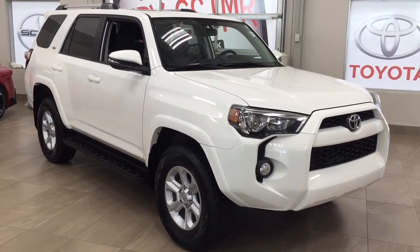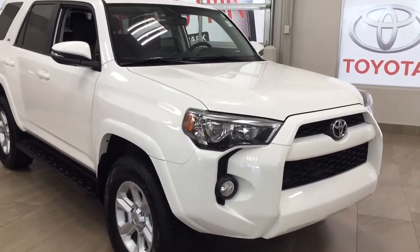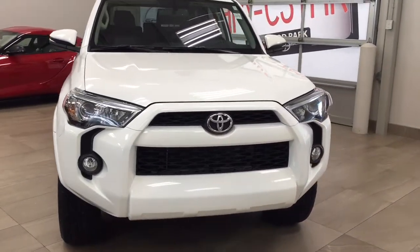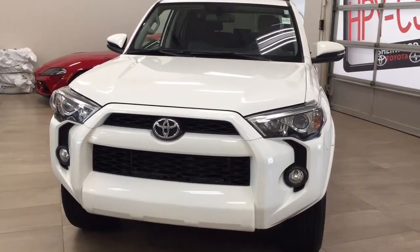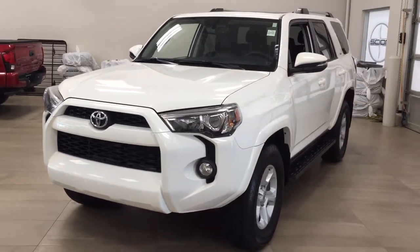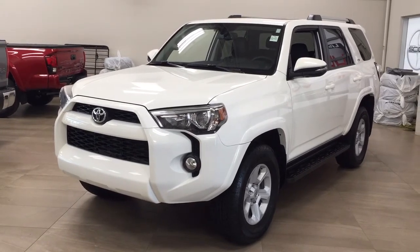Thank you so much folks for watching this video today. If you have any questions, please visit us at 31 Autumall Road in Sherwood Park, Alberta, Canada. Our phone number is 780-410-2455, or visit our website at sbtoyota.com to reach us by email. If you have any comments or additional questions, please leave them in the comment section below. Have a great day and I hope to see you next time.